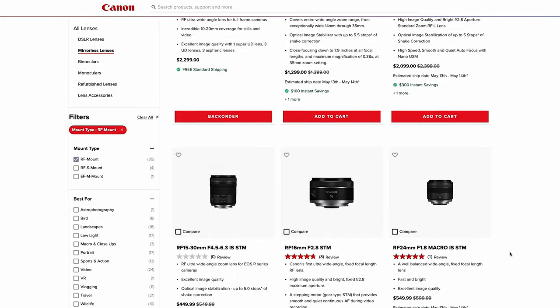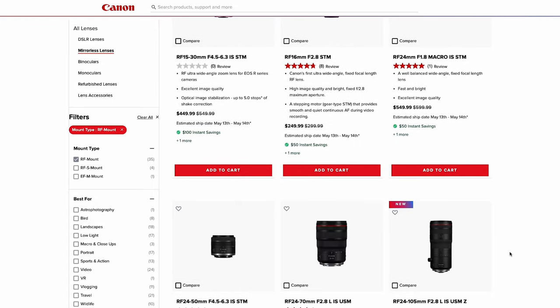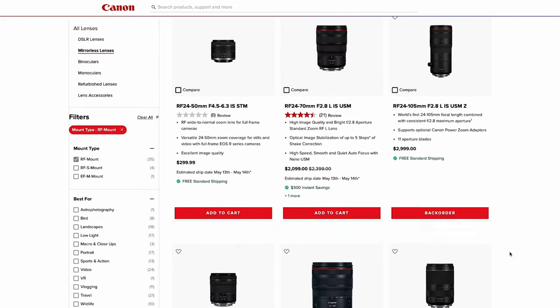This is such a big issue because there has so far been only one brand making RF mount lenses — Canon — which means they have been able to dictate the prices of lenses, and there haven't really been that many options for users either.